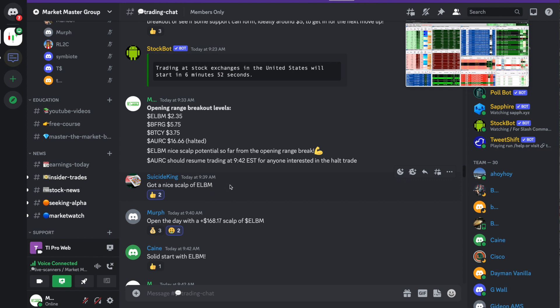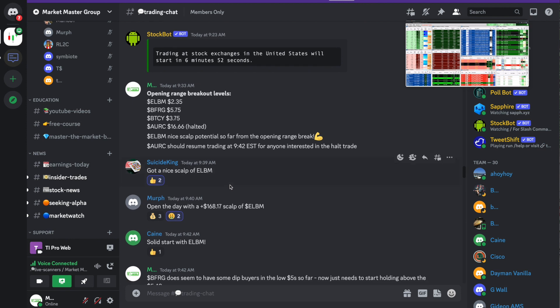Quick shoutout to some of the traders in the Market Master group who started off with a nice green profitable trade today thanks to the opening range breakout in ELBM. For those watching on YouTube who aren't part of the group yet — all of these trades are discussed in real time in the group, so it's not just me capitalizing on these opportunities; our whole team of traders is doing the same thing.